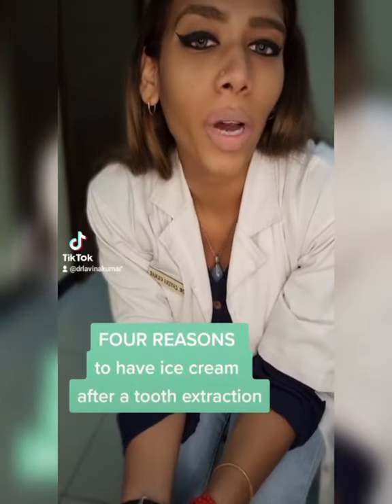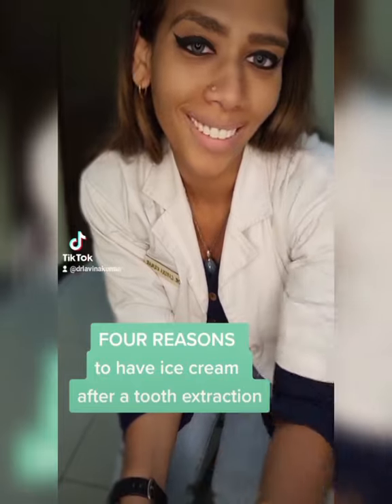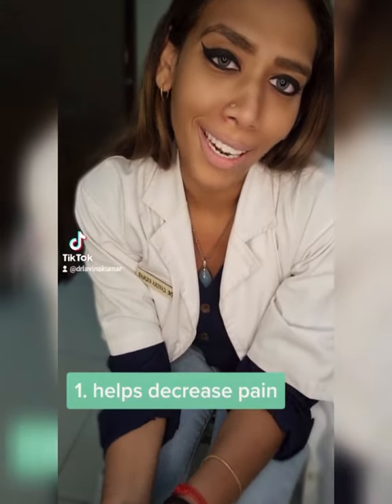Let's discuss four reasons why your doctor wants you to have an ice cream after she's removed your tooth. Reason number one: when you place ice over a particular area, you're kind of numbing it. When you numb the area, you feel a little less pain.